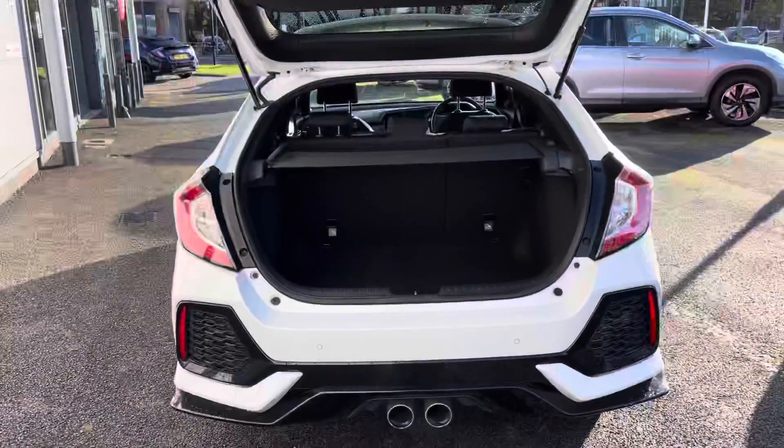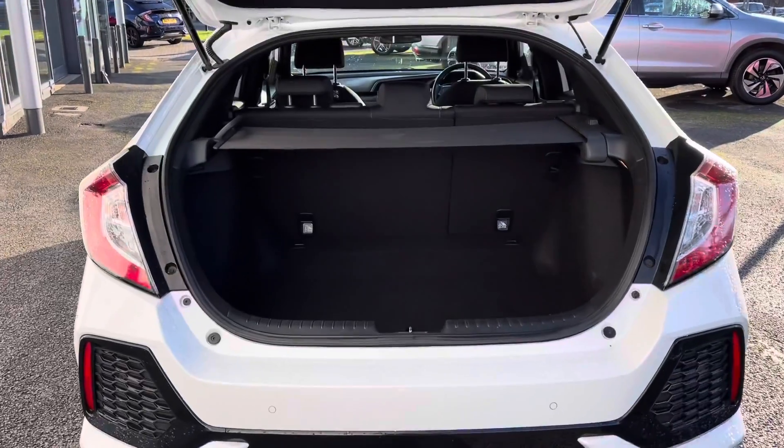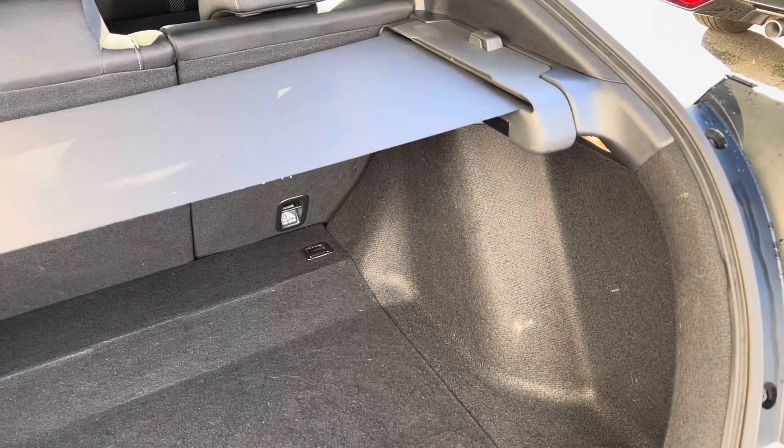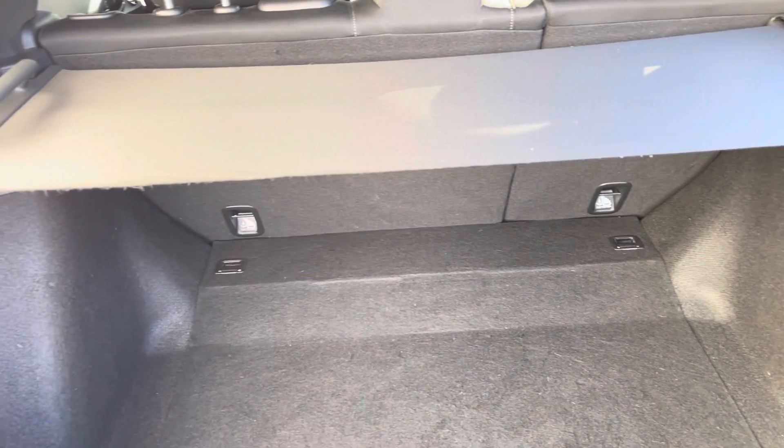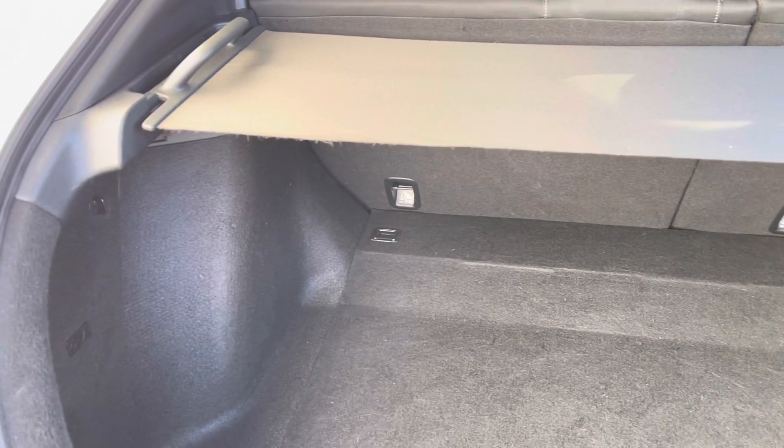You do have your dual exhaust along with your parking sensors and parking camera. Taking a closer look into the boot area, you have plenty of space for any average sized suitcases, along with your adjustable parcel shelf above.